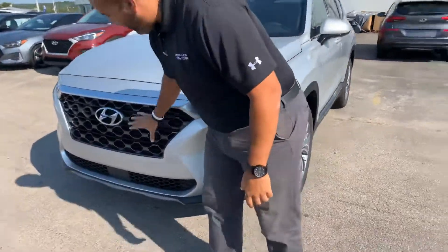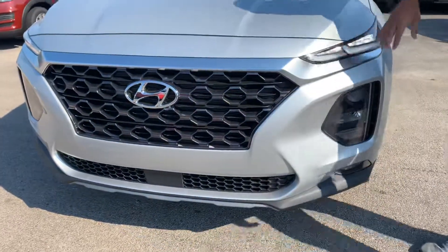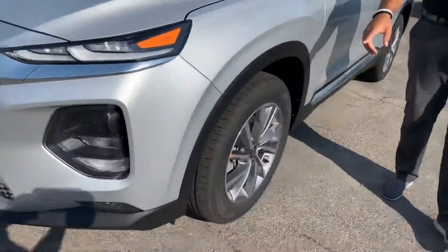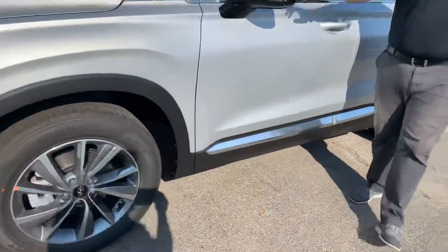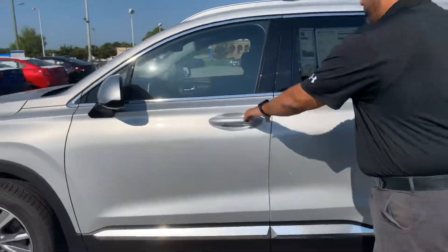Here in the front, we have Hyundai's cascading honeycomb grille with adaptive cruise control, LED wrap-around headlights, LED daytime running lights, premium alloy wheels, nitrogen-filled tires, blind spot detection, and this is a push-to-start keyless remote entry.